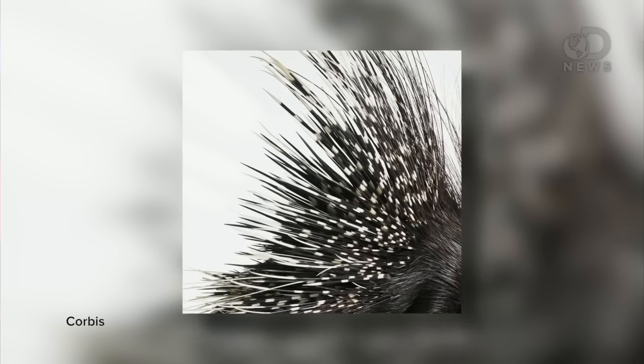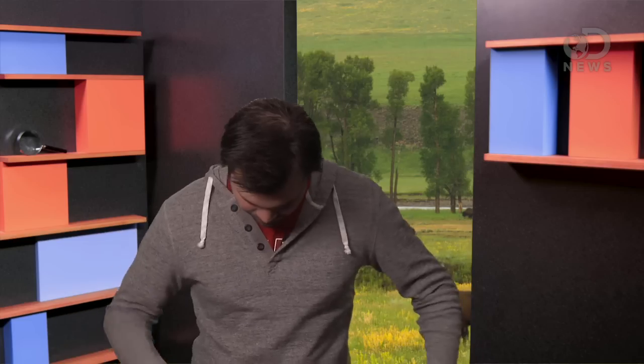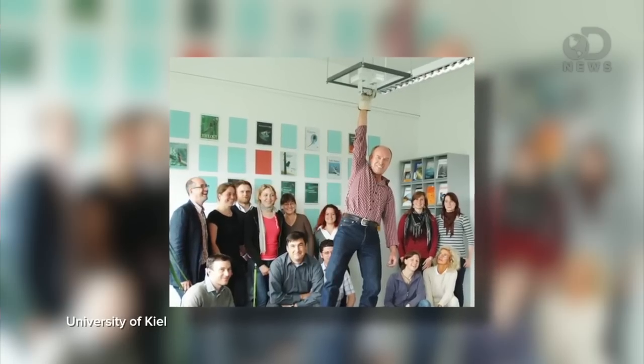Nature has inspired several new designs lately, including porcupine quills inspiring new vaccination needles. The logic is that those quills can enter the skin really easily, and now that we've figured out how, we think we can make needles more painless. Velcro comes from those little things that get stuck to your pants when you walk through a field. And then there's geckos' sticky feet that let them walk on walls and ceilings — we're using that to invent new adhesives.